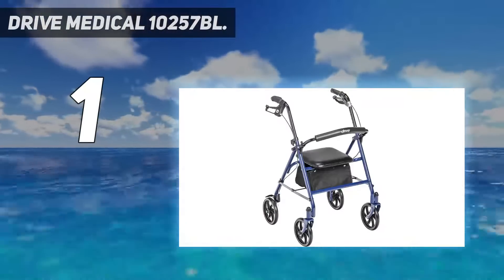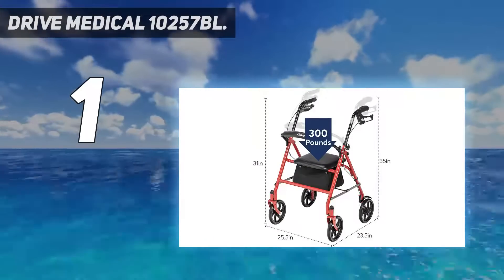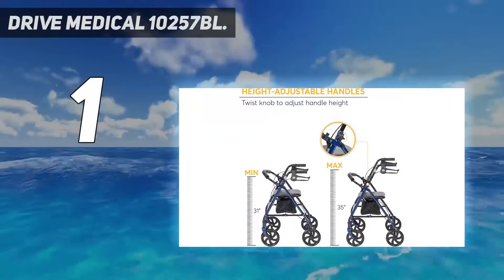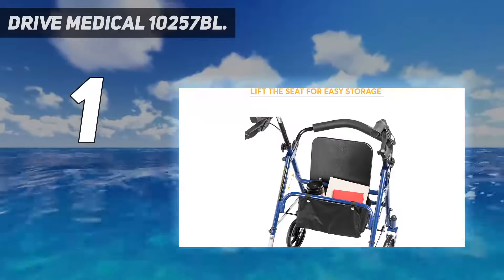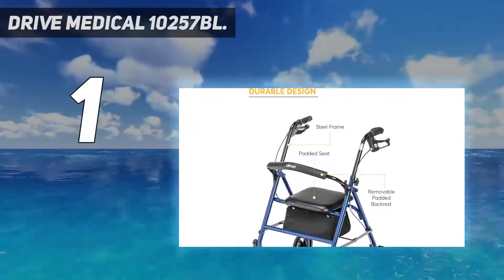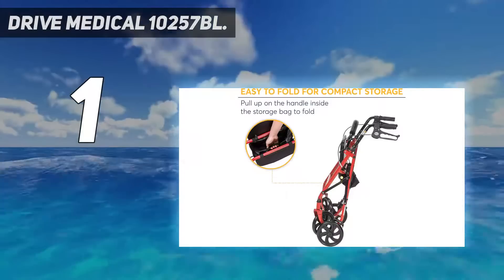Adjustable components: an easy turn lever allows you to quickly adjust the height of the handles from 31 to 35 inches. The walker includes a removable hinged backrest that can be folded up or down. The portable rollator with side-to-side folding design allows easy folding with one hand and maintains a standing position, making this folding walker exceptionally easy to roll, park, and store anywhere.